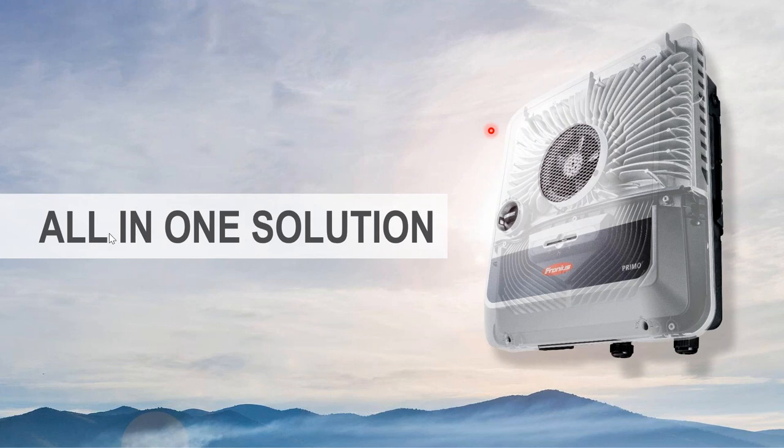Regarding availability in Australia: the Symo Gen24 is just about to hit our shores and you can start placing orders now. For the Primo, we're hoping for the end of Q1, and we'll send through an update on that.